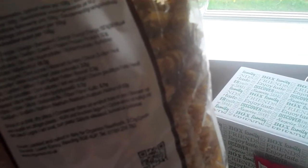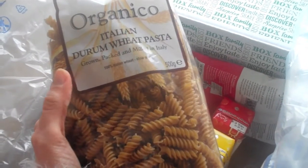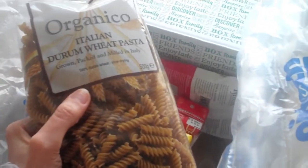The pasta is organic, and it's whole grain brown durum, which is really good. I'm really glad it's whole grain because we will actually eat it — we don't eat white pasta or anything like that. So that's a great little thing to have; we'll definitely use that along with the pasta sauce.